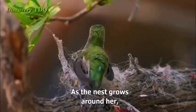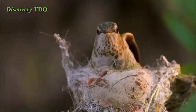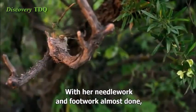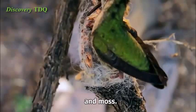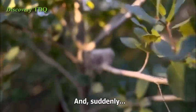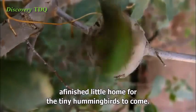As the nest grows around her, she works the inside of the bowl with her feet, compressing the resilient fibers into a thick wall. With her needlework and footwork almost done, she begins to shingle the outside wall with lichen, seeds, and moss. And suddenly, it's perfect — a finished little home for the tiny hummingbirds to come.